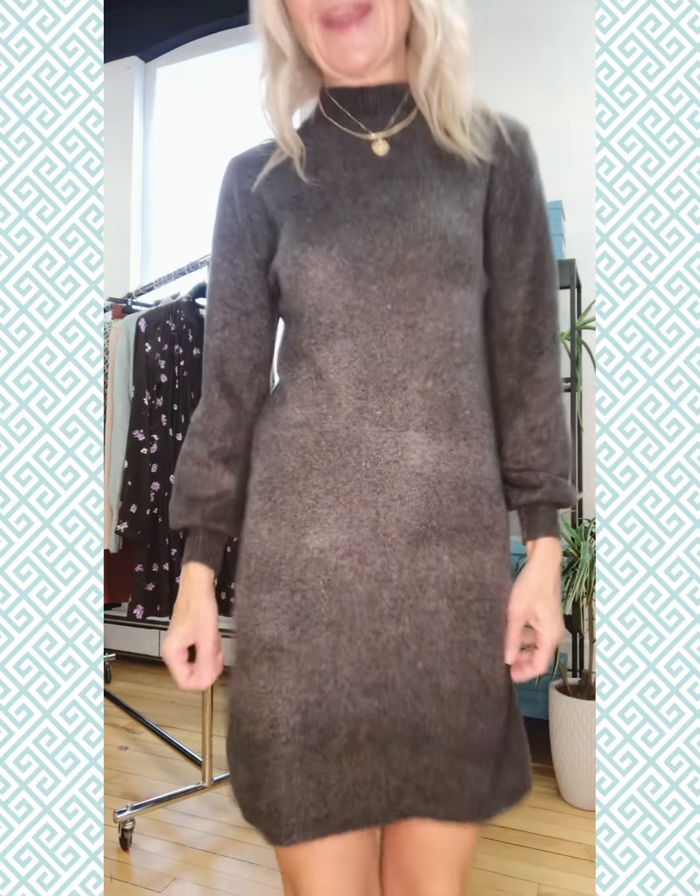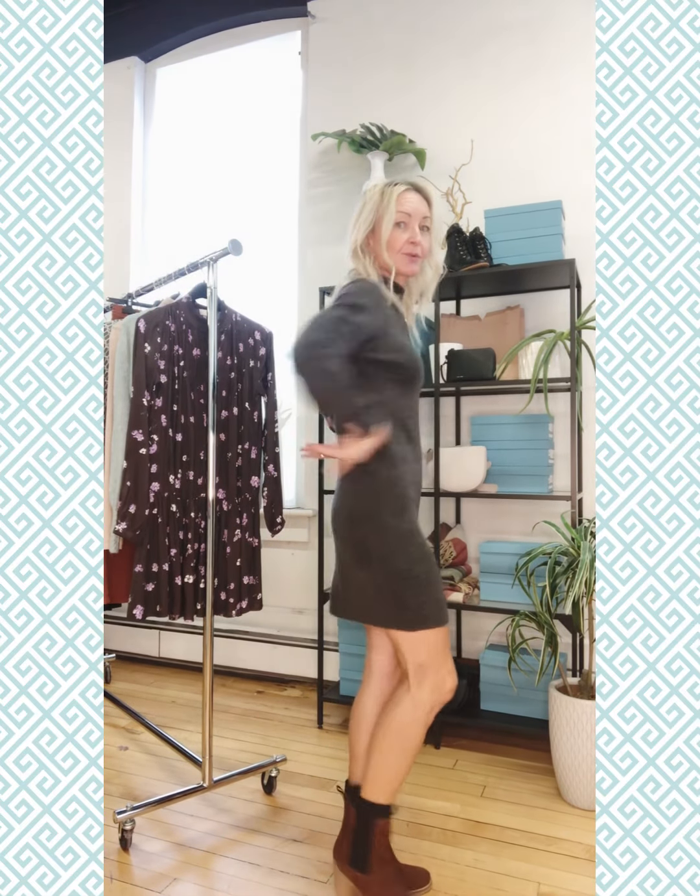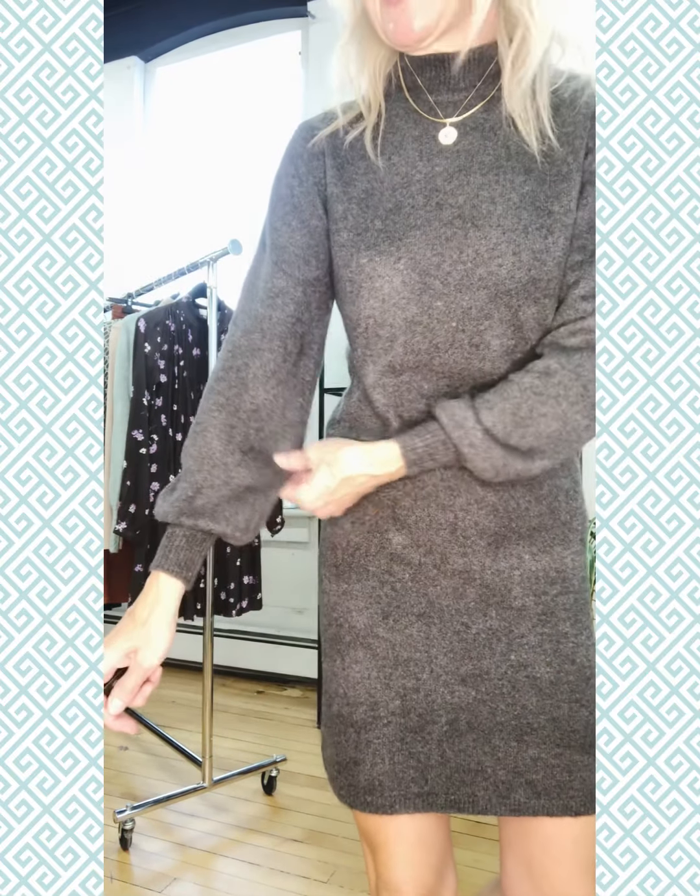Right now I'm wearing the new sweater dress from Soaked in Luxury. It's a great sort of heather charcoal gray color and it's super soft to the touch. Fits sort of snug through the hip, not super snug through the torso, and it's got a great beautiful shaped sleeve that just balloons a little bit at the cuff.